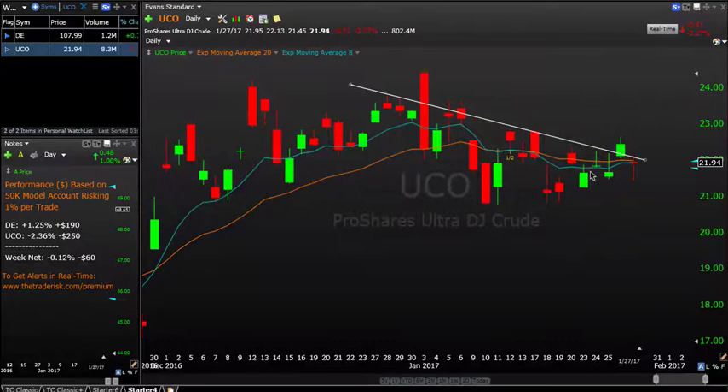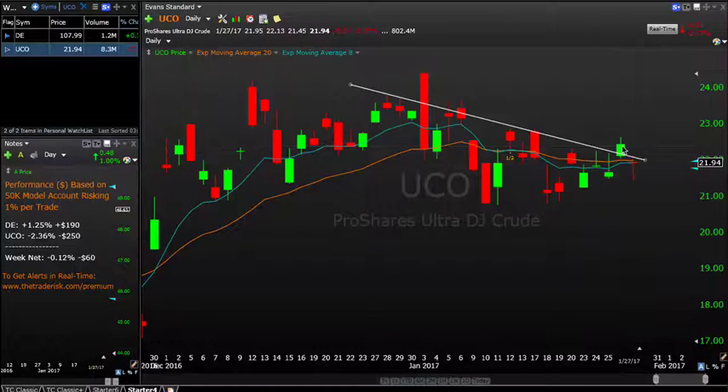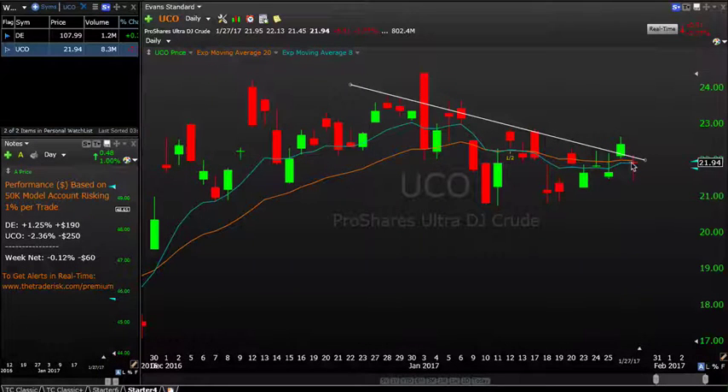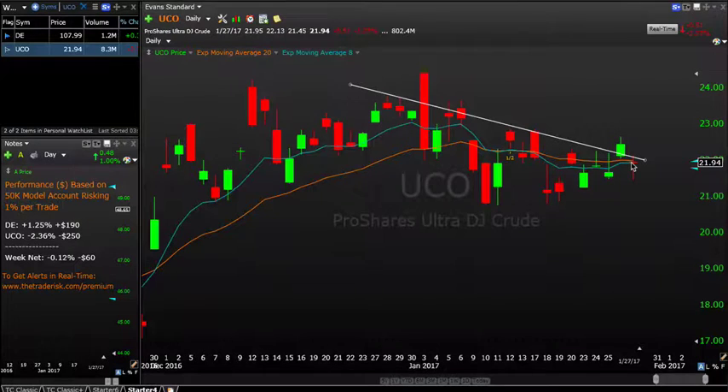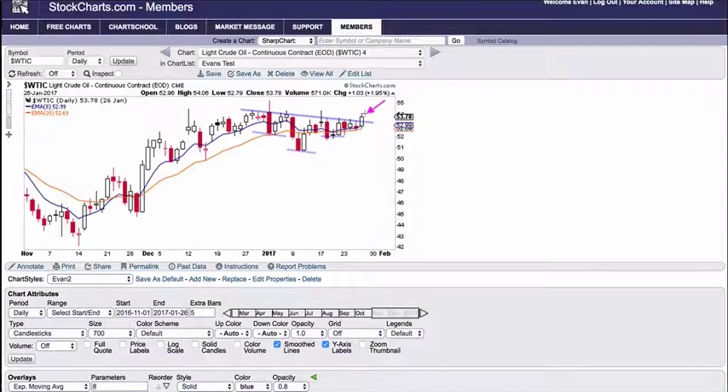Going back to UCO, you won't see it as cleanly, but the day we got involved the entry price was 22.47. Unfortunately this was just a one-day trade. We exited on Friday with the gap down in oil at 21.94. The reason we exited: the stop loss was set really tight and we were playing a breakout that was fairly marginal. With the gap down, the discipline to get rid of it when it doesn't work is a very sound and prudent approach.